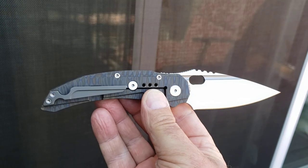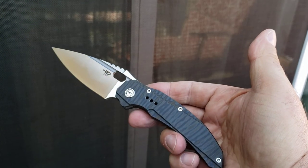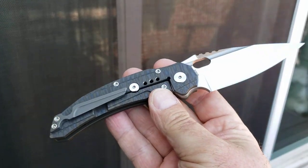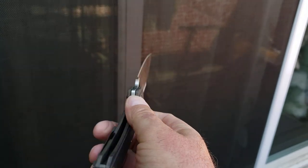How much do I like it? Well, the other ones have sort of come and gone. I think this thing's going to stay — I really do — just because it is gorgeous. S35VN blade running on bearings, all titanium, beautiful flame anodizing. This is just a great pocket knife.